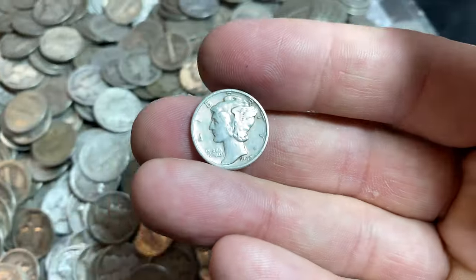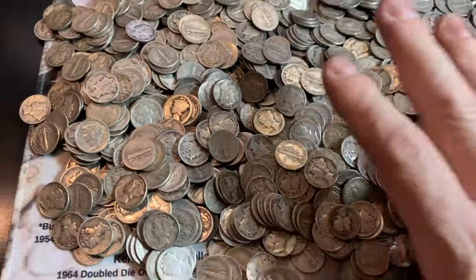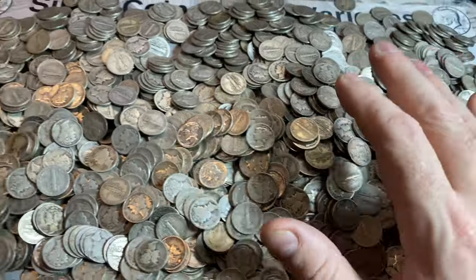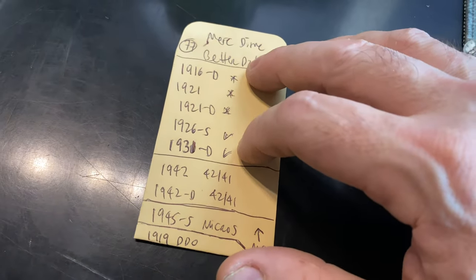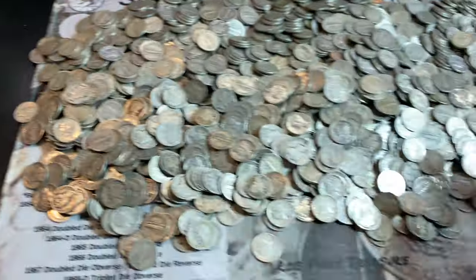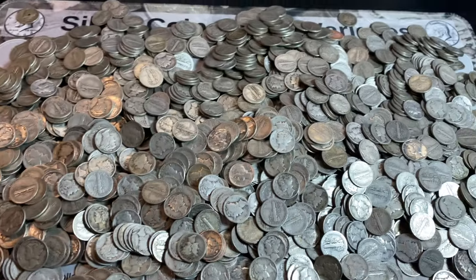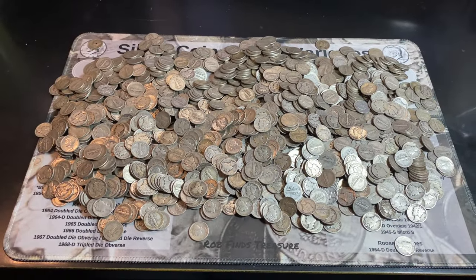I say high-grade as in AU or better. There's probably some XFs and VFs in there. Let me get them sorted. If I run across anything on the top before I finish the sort, I'll bring it back. Of course, I'll be checking these at the end of the video when I have them segregated to see if we have any varieties. It's going to be a while — I'll be back with an update soon.